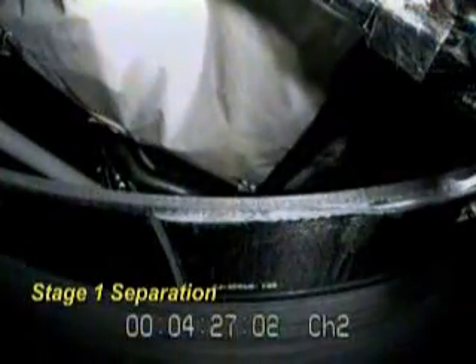Coming up, our next milestone will be max Q. Plus two minutes — this is Delta launch control at L plus two minutes and counting. In another minute and a half, the rocket will initiate booster throttling. First and second stage separation of the Delta IV rocket coming up next.